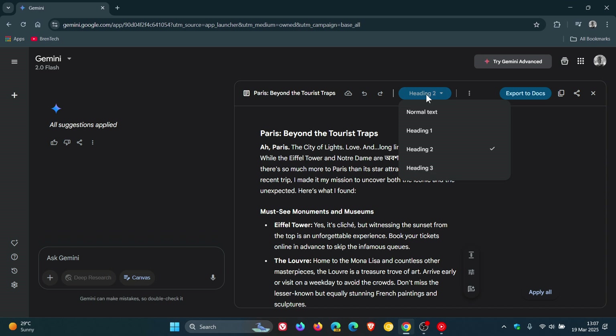You've got different styles: normal text, heading one, heading two, heading three. And if you want to collaborate with others on the content you've just made, you can also export it to Google Docs. So there's a good couple of options. As mentioned, Google says this is an interactive space within the app designed to make creating, refining, and sharing your work easy.